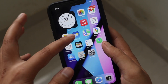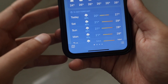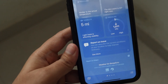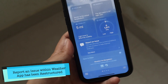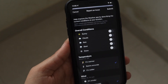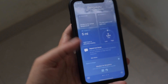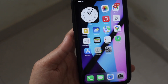One major change I noticed is in the Weather application. Previously, the 'Report an Issue' option was there but just in a plain column format. Now it gives you a proper box — if you click 'See More' and think the data displayed is inaccurate, you can report it correctly. It's a small but noticeable UI change in the Weather app.